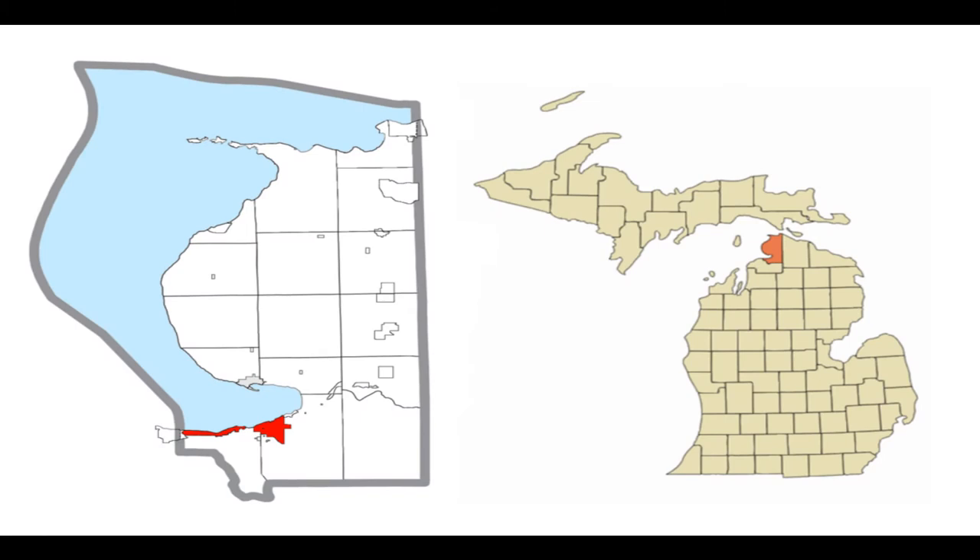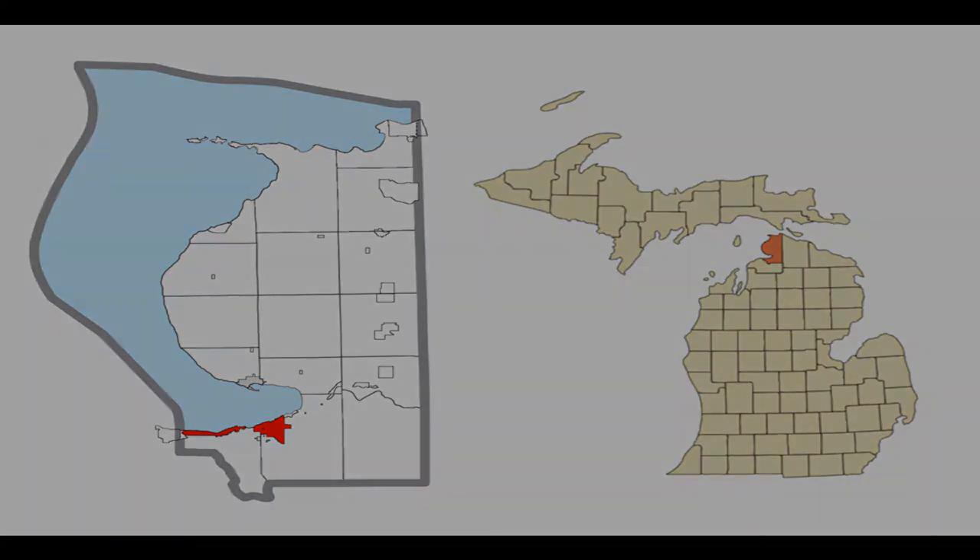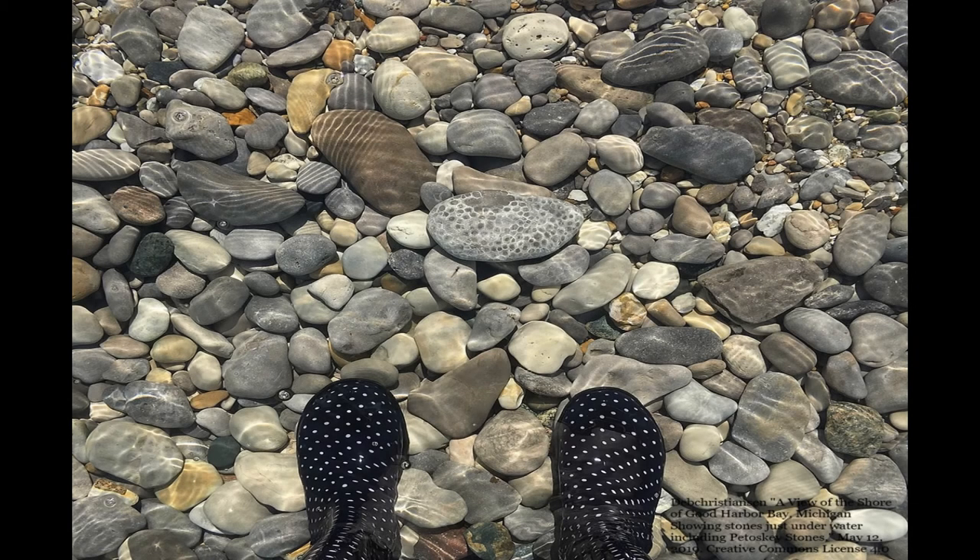Petoskey is a city named after a wealthy French Ottawa fur trader and chief of the Ottawa band of that area. Souvenirs of these stones, easily fitted into your pocket, are still abundantly available along these beaches. However, keep in mind that Michigan state law makes it illegal to remove more than 25 pounds of any rocks from the Great Lakes. This is why Michigan celebrates its Petoskey Stone — a unique stone for a unique state.